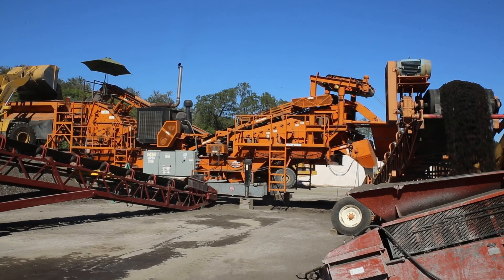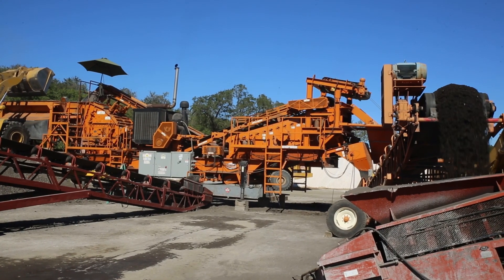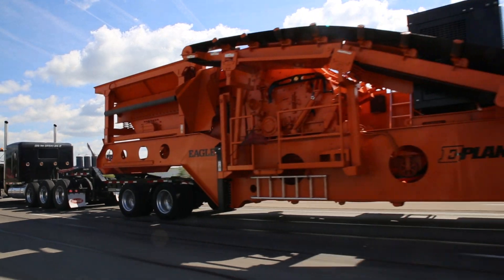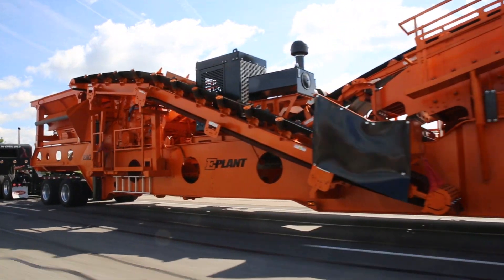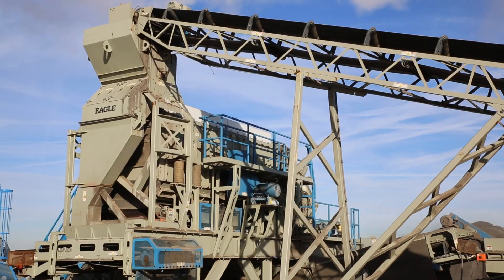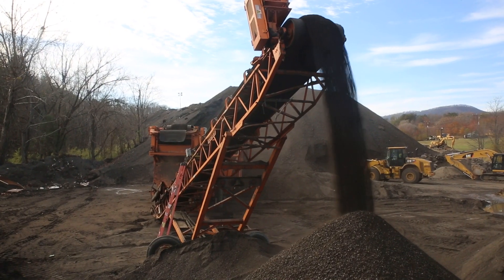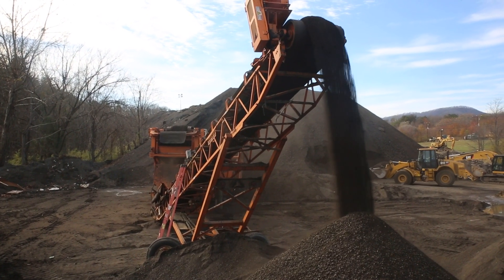Look to Eagle Crusher for the most portable, high-production, bulletproof reclaimed asphalt pavement crushing plants on the market today. Designed for unmatched portability for traveling to multi-site paving producers or as skid plants for continuous on-site processing, the Eagle Ultramax RAP crushing plants are easy to operate and easy to service.